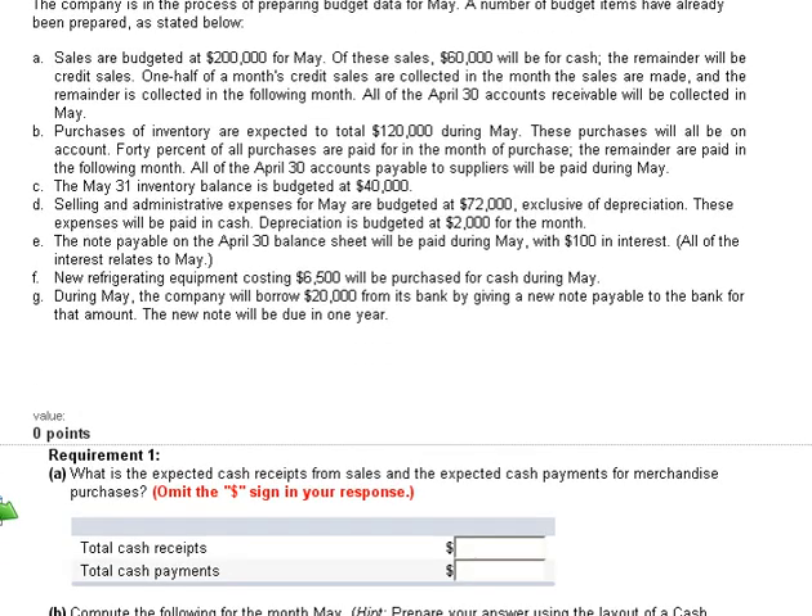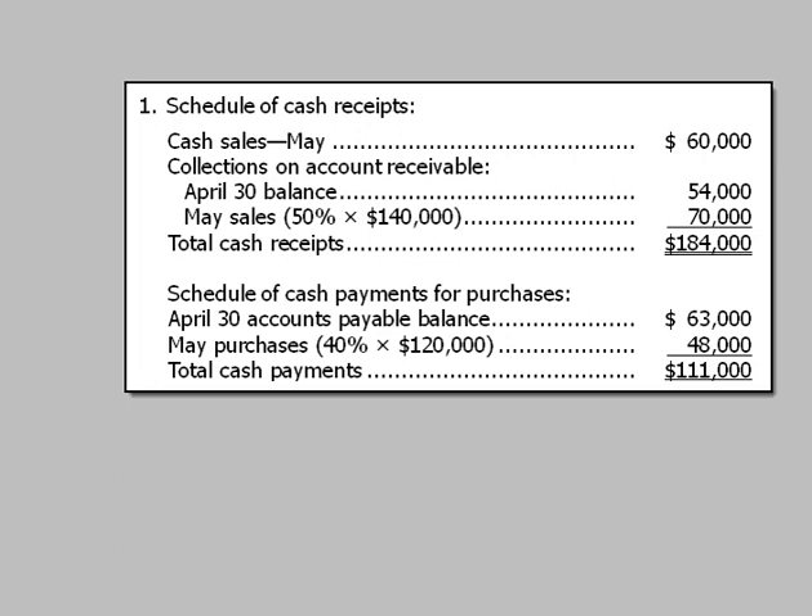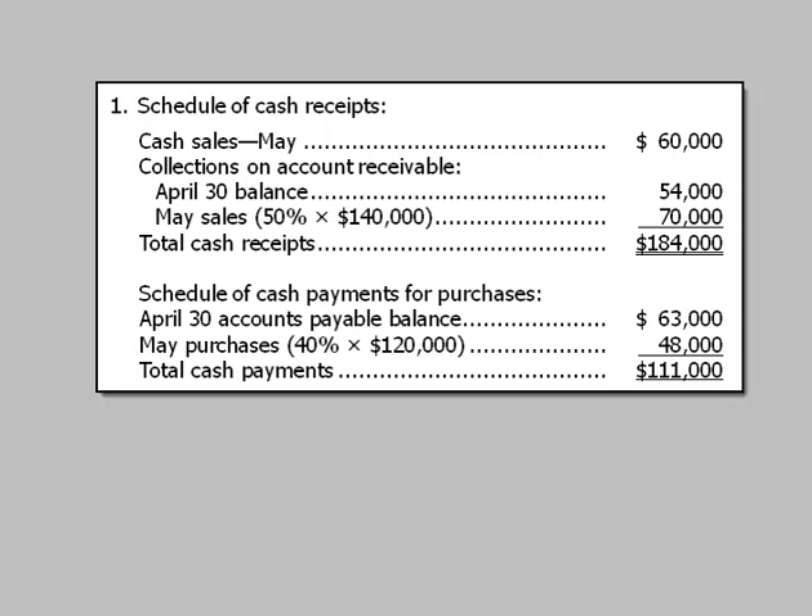The first requirement asks for expected cash receipts from sales and expected cash payments for merchandise purchases. The cash sales in May are $60,000. We also collect the April 30th accounts receivable balance of $54,000. Then for May credit sales, we collect 50% of $140,000, which is $70,000. Total cash receipts are $184,000.